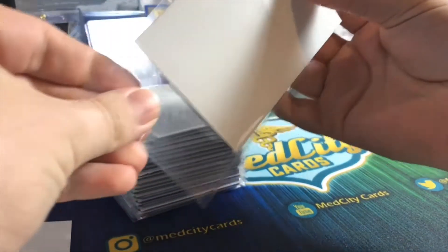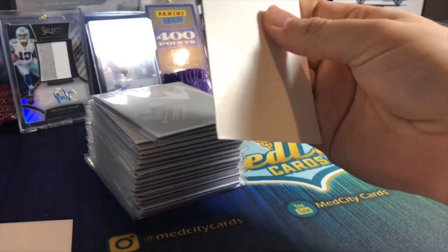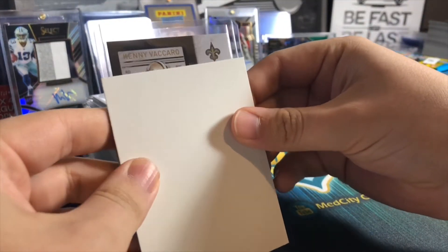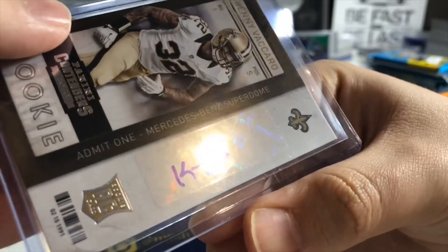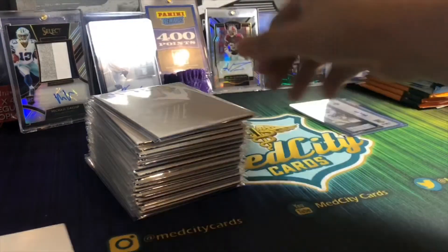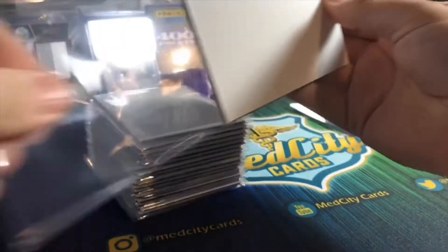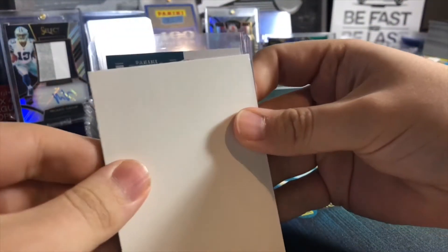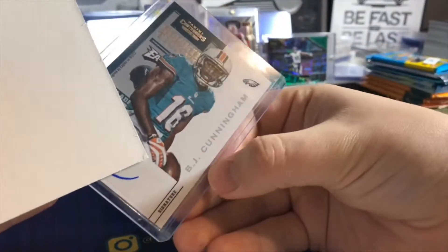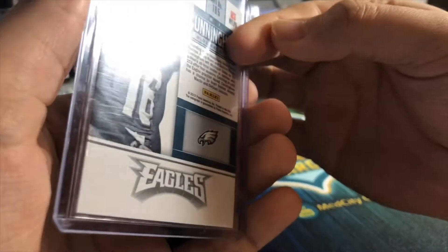These are from Chasing Comics, I believe - I will link them in the description so you can pick these up yourself if you're interested. We've got a Kenny Vaccaro rookie auto - just a tiny little auto there - from 2013 Contenders. Not too bad. Like I said, these are all going to be autos. Next we got an Eagle - that's going to be BJ Cunningham. Wow, BJ Cunningham - from 2012 Contenders.